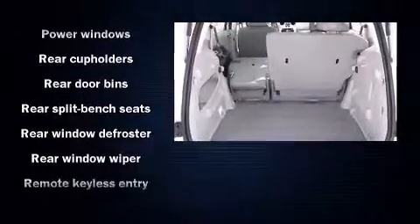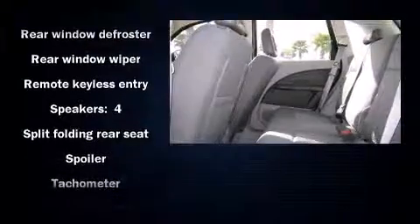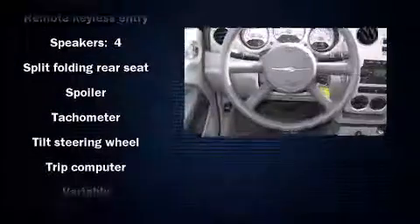All of the following features are included: remote keyless entry, rear wipers, and a split folding rear seat.